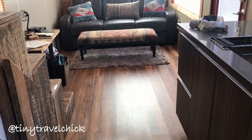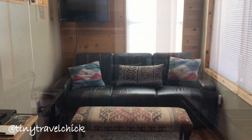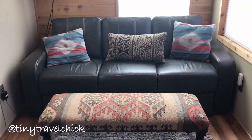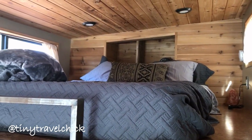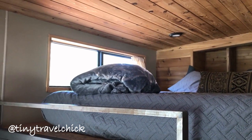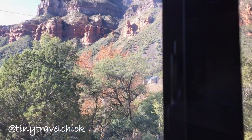With ample space in the living area, this tiny house comes with a pull-out queen sofa bed to comfortably sleep two other guests. Head upstairs to the comfy loft with plenty of space for two. Lay back and enjoy the amazing canyon views from your cozy loft.